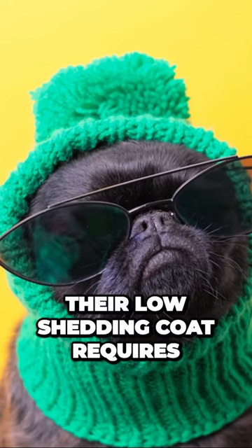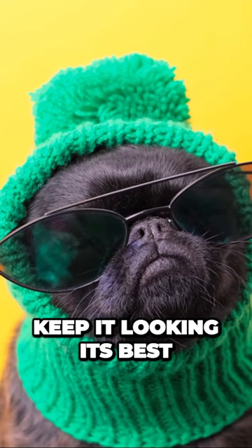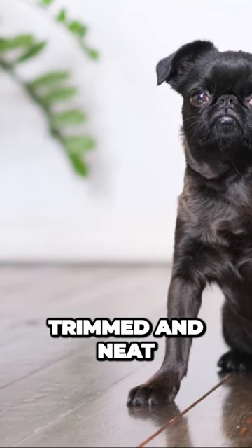Owning a Brussels Griffin is a joyous endeavor. Their low-shedding coat requires regular grooming to keep it looking its best. Weekly brushing helps prevent tangles and mats, and occasional professional grooming can keep their coat trimmed and neat.